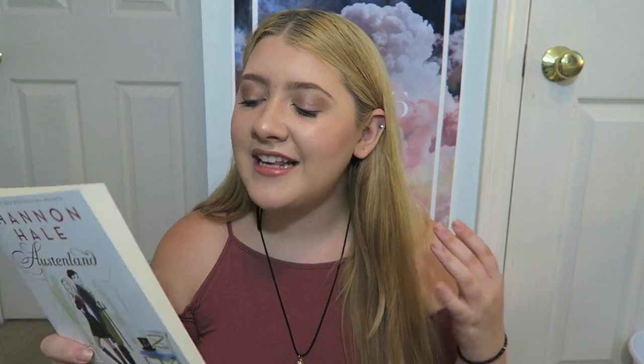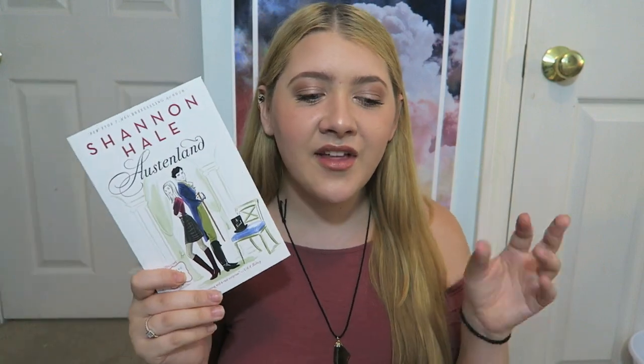Next book is Austenland by Shannon Hale. I haven't exactly wrapped my head around how it works, but I believe it's about a character who has a large fascination with Jane Austen and Pride and Prejudice, and it has a similar plot to books by Jane Austen. I thought it sounded really cute and funny, and I'm a huge fan of Jane Austen so I'll probably enjoy it. Let me know if any of you guys have checked it out.